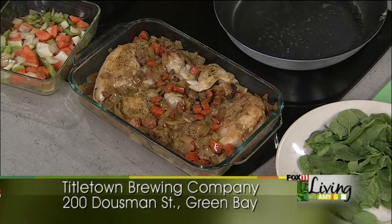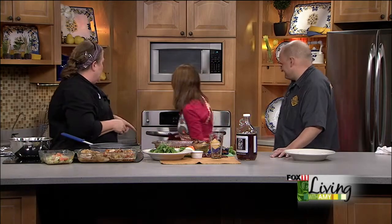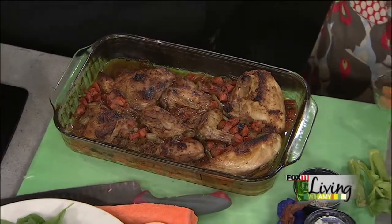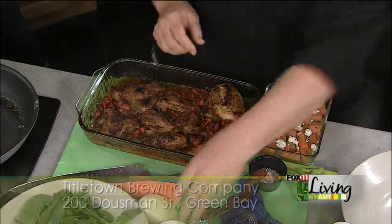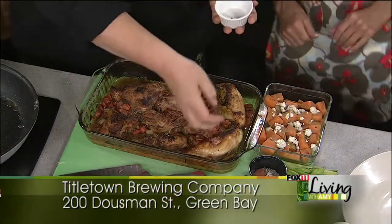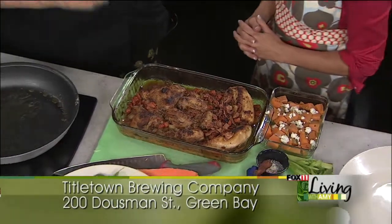Cover it with foil, pop it in the oven, give it about 35 to 45 minutes. It really cooks down and that juice gets even more intensified in flavor. Now where does the bacon come in? When we plate this up, we're going to use some mashed potatoes that have a little sage and a little thyme in them. We're going to throw those on the plate with some blue cheese crumbles and sprinkle the bacon over the top of your chicken. Then take some of the juice, toss it in a pan with some spinach and wilt that spinach down. The ultimate fall dinner with some beer.